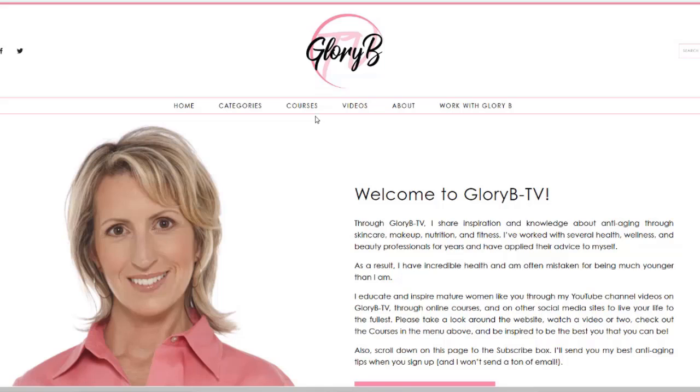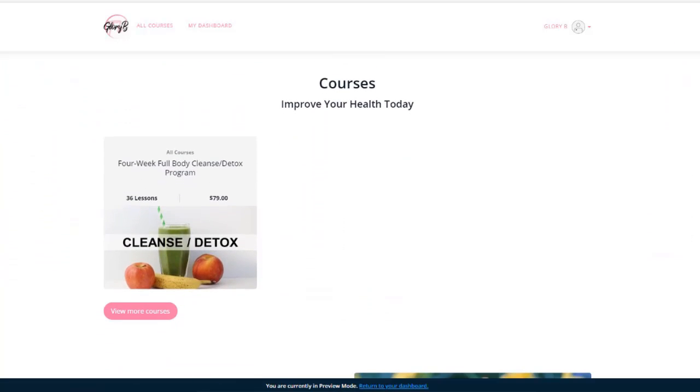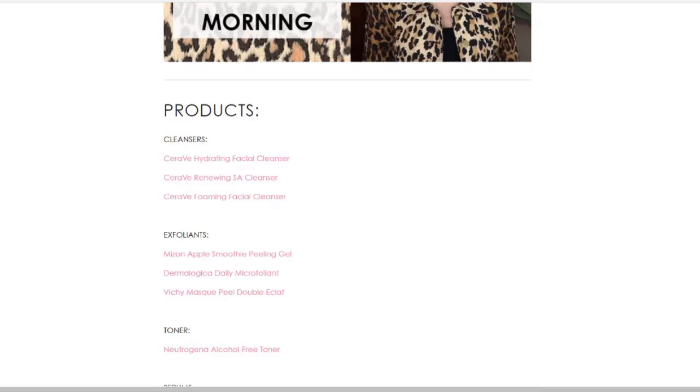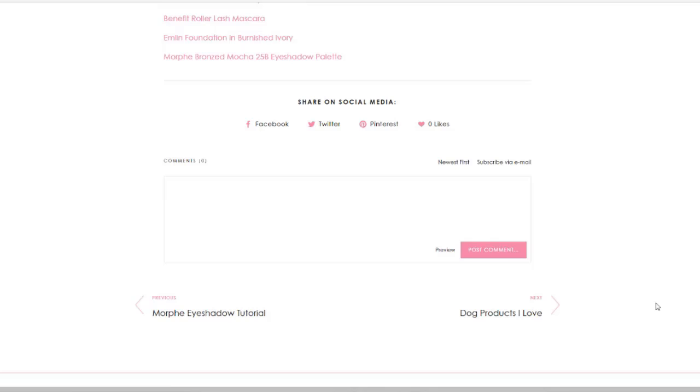There are other menu options as well. If you click courses, you'll be taken to my courses page. As of the date I'm recording this video, I have one course, and I'm working on two more. If you click videos, you'll go to my YouTube channel, Glory B TV. Each of the blog posts can be shared to your social media accounts, such as Facebook, Twitter, and Pinterest. At the very bottom of the post, where it says share on social media, click the account where you want to share the post.